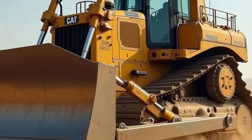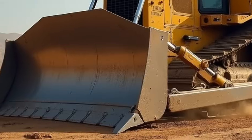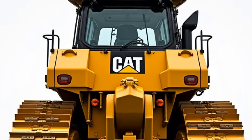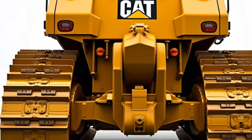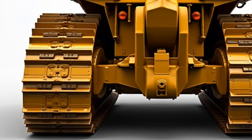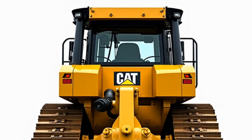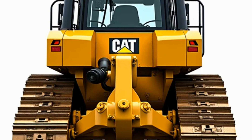When it comes to performance, the D6 2025 is built for maximum efficiency. The machine is equipped with advanced hydraulic technology that allows for smooth and precise blade control — whether you're pushing dirt, rocks, or snow, you're going to have the control you need. Speaking of blades, the D6 comes with several options, including the semi-U blade, which is perfect for moving large amounts of material, and the straight blade, ideal for precise grading.